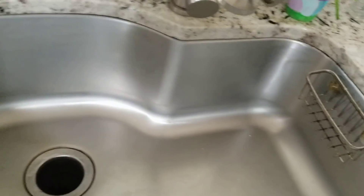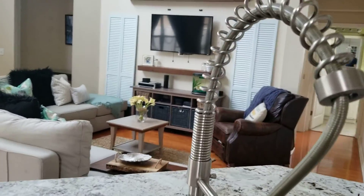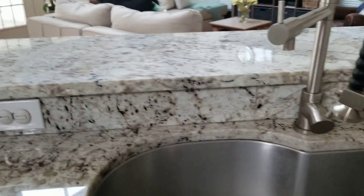One big sink — has an interesting piece there.